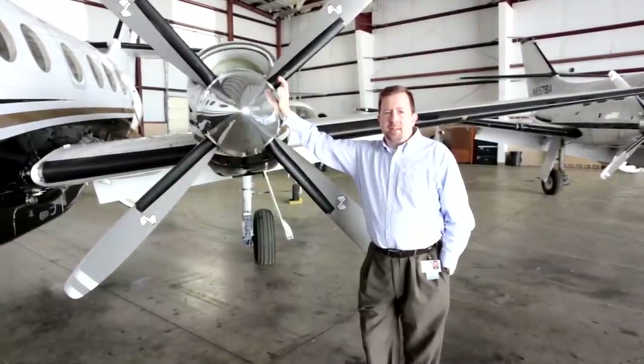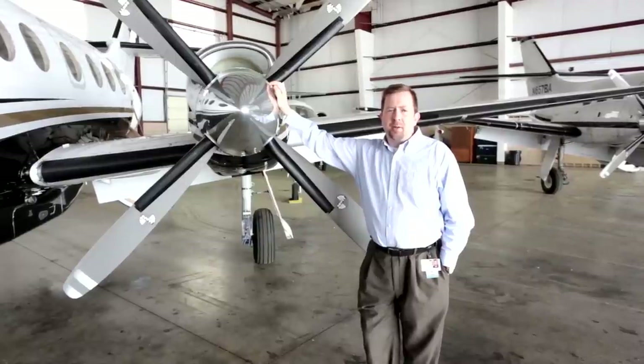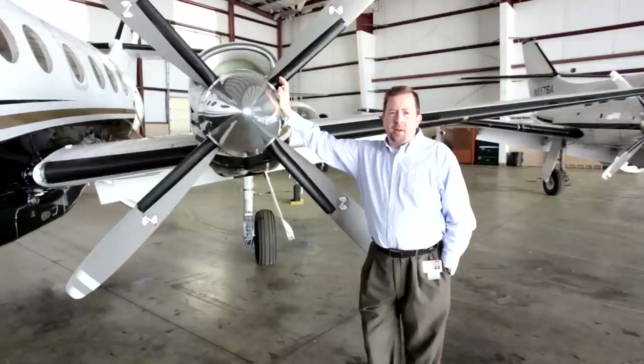Essentially, it's the same airframe with the addition of different engines. The 32 has the TPE 331-12s and the addition of an exit row on the opposite side of the aircraft.